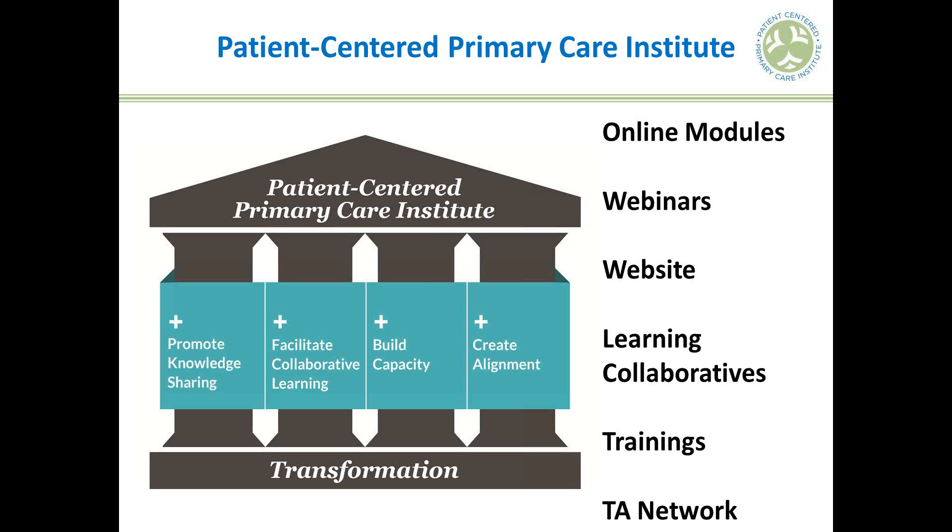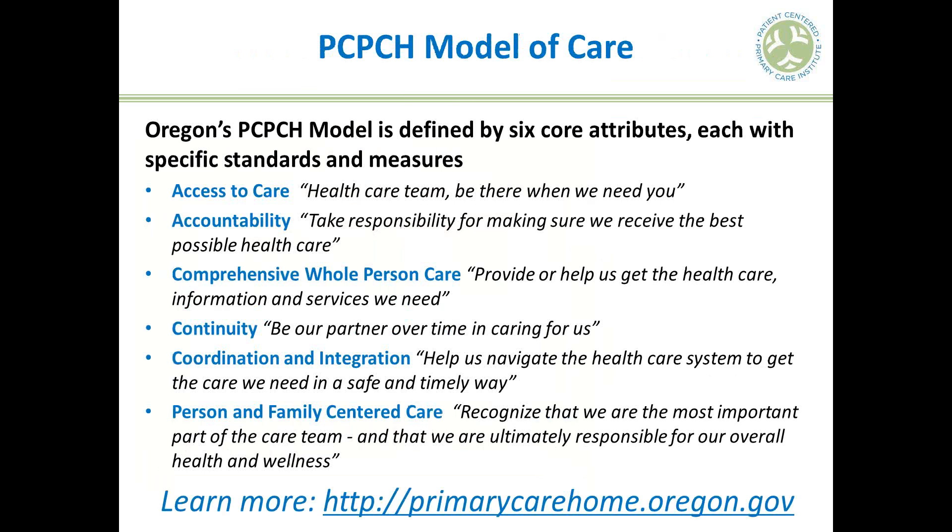This webinar is hosted by the Patient-Centered Primary Care Institute, a partnership that launched in 2012 to get technical assistance, information, and resources out to practices working on the Patient-Centered Primary Care Home, or PCPCH, model of care. Visit pcpci.org — there are a ton of resources organized by PCPCH standards and a library of nearly 30 or more webinar recordings. You can also sign up for our email list.